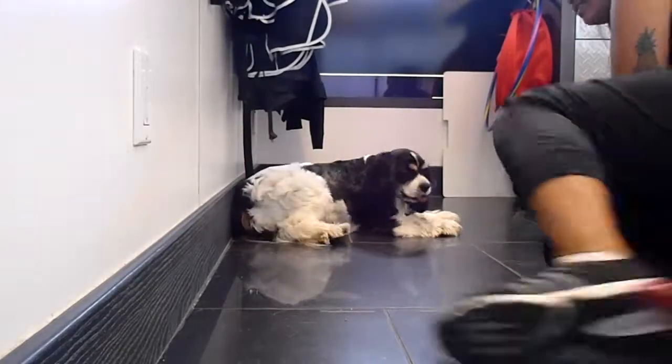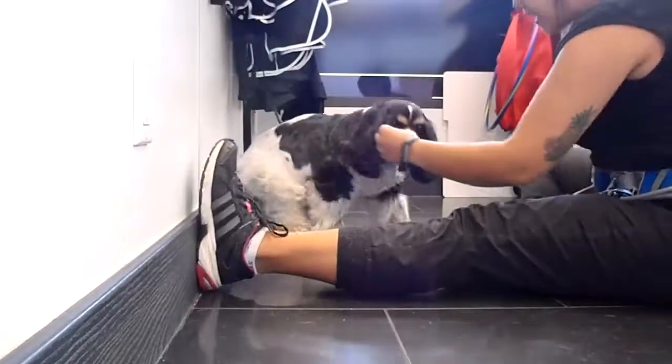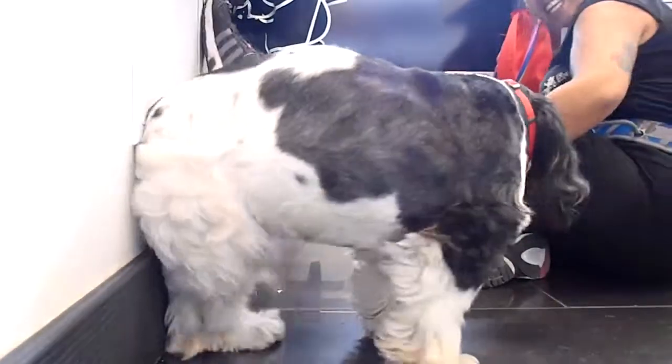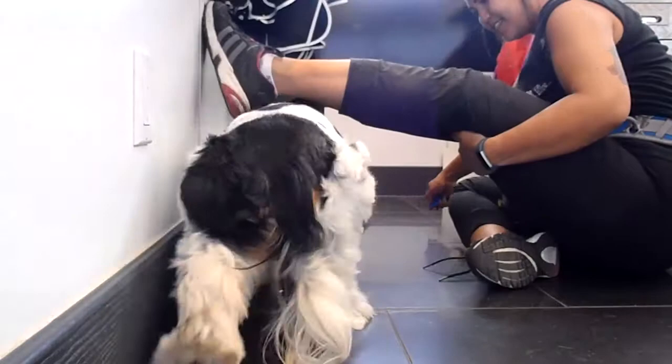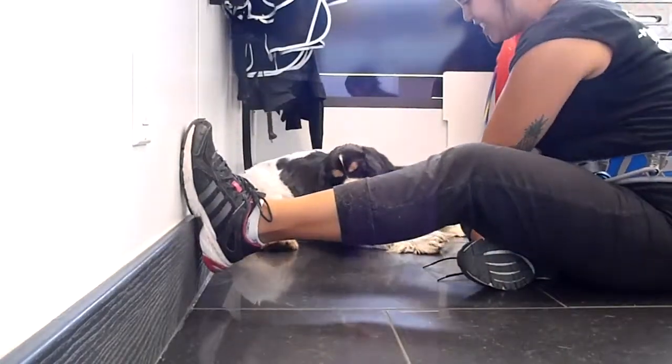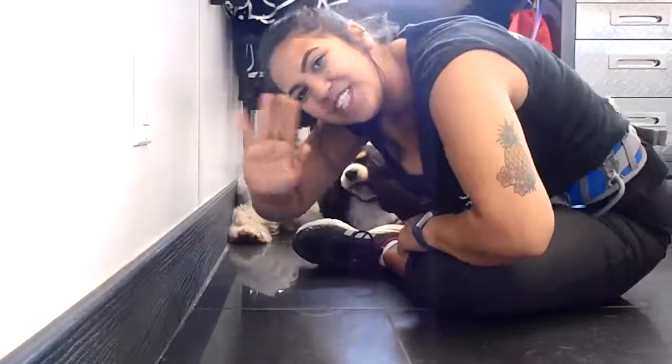Stella? Stella, can you come over? Good girl. And Stella, can you come under? Very good, Stella. There's your treats. Thanks for watching.